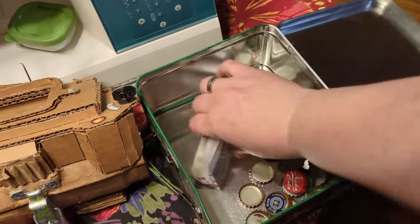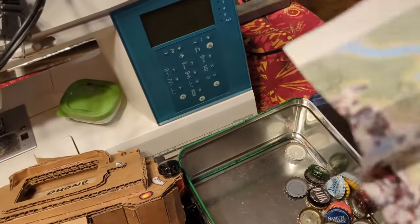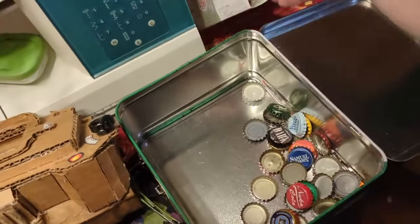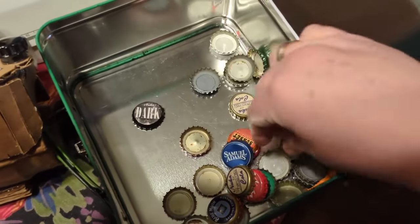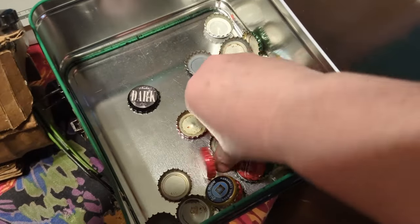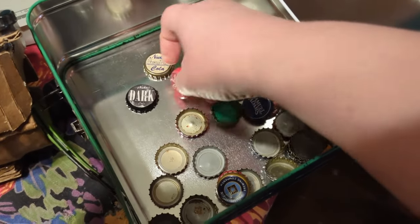Inside I have my map of Nuka World, because you don't want to get lost among the raiders and stuff. I also made a few actual Fallout-specific caps — printed them up and mod podged them on.